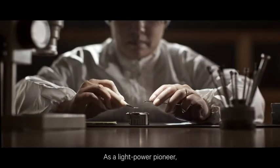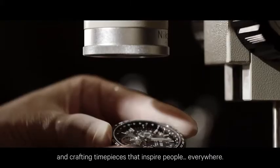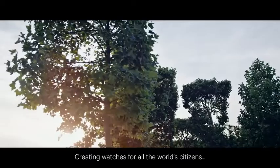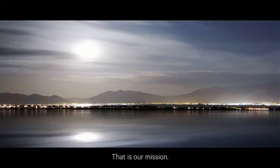As a light power pioneer, we believe in driving the evolution of the watch, and crafting timepieces that inspire people everywhere. Creating watches for all the world's citizens — that is our mission.